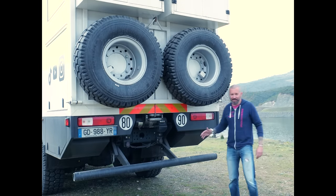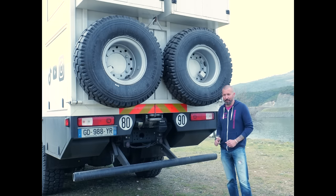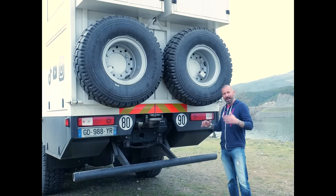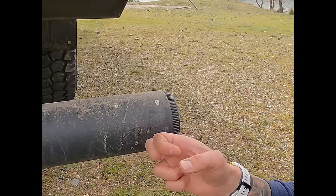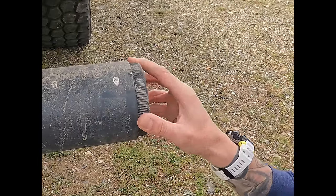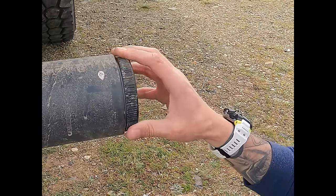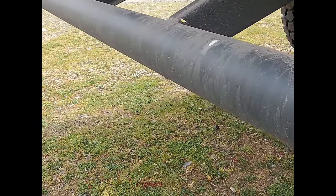Nous avons cette barre anti-encastrement en deux positions : position basse pour les routes et position haute pour le tout-terrain. La carrosserie Payard a fait une petite astuce : utiliser le volume intérieur utile de cette barre anti-encastrement. Un petit bouchon hermétique de chaque côté permet d'y ranger des cannes à pêche et des objets assez longs. Comme on l'a dit, chaque espace est utilisé sur notre camion.